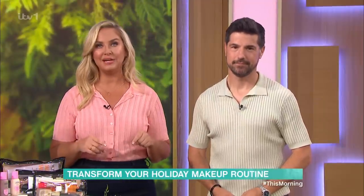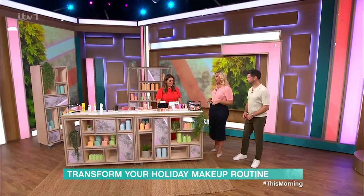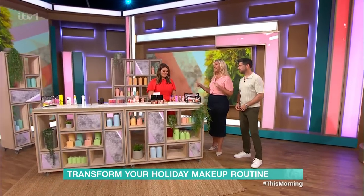Packing for your summer holiday, there's nothing more agonising than trying to cram all your makeup into your suitcase. But Bryony says she can cut your holiday makeup bag in half. I need to hear this and I need to hear it now.